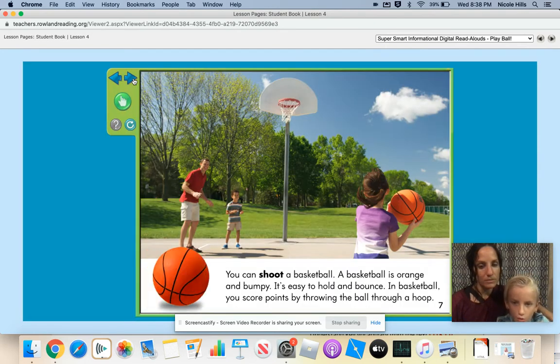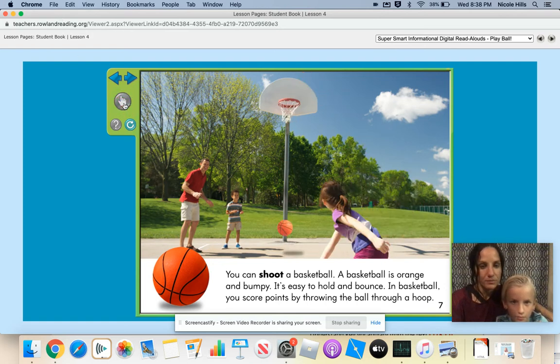You can shoot a basketball. A basketball is orange and bumpy. It's easy to hold and bounce. In basketball, you score points by throwing the ball through the hoop. She made a basket. What do you know about basketball, Hayden? I know that you try to steal the ball from the other team and get more points than the other team. You're right.